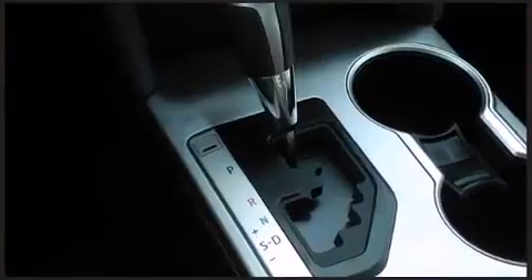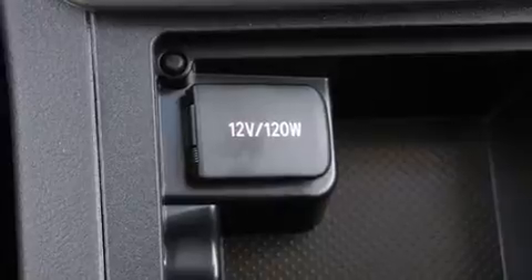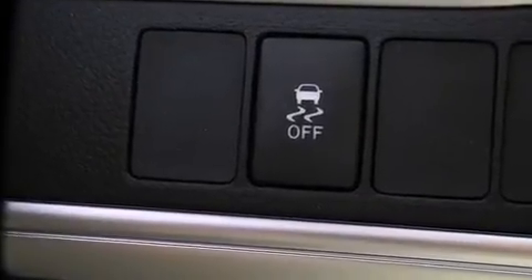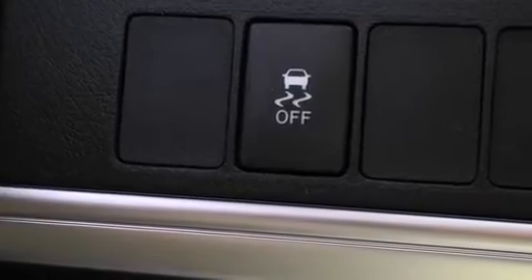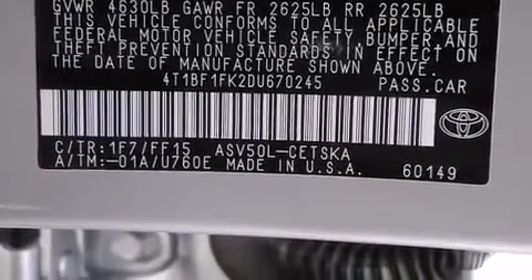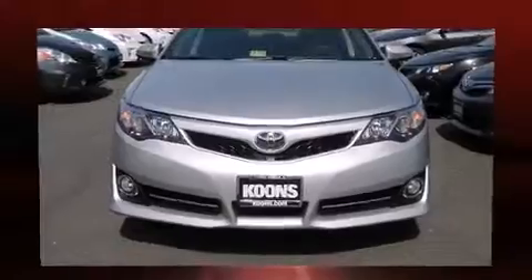Passenger security is always assured thanks to various safety features such as front and rear side impact airbags, traction control, brake assist, ignition disabling, and four-wheel disc brakes with ABS. Various mechanical systems are monitored by electronic stability control, keeping you on your intended path.